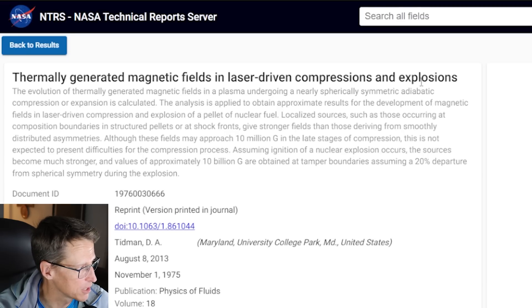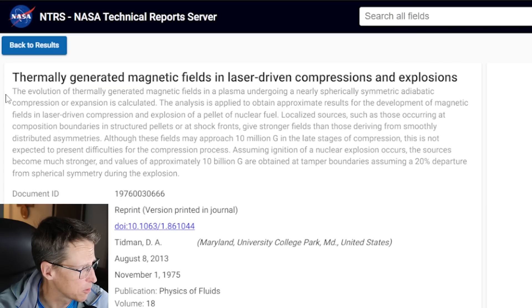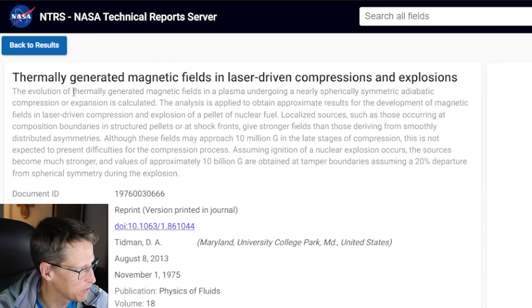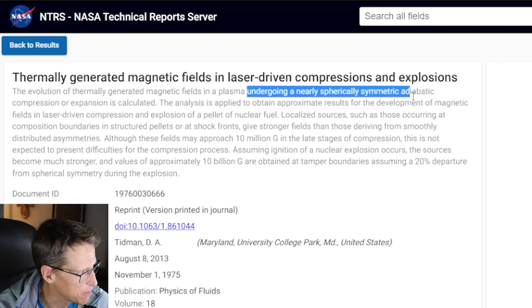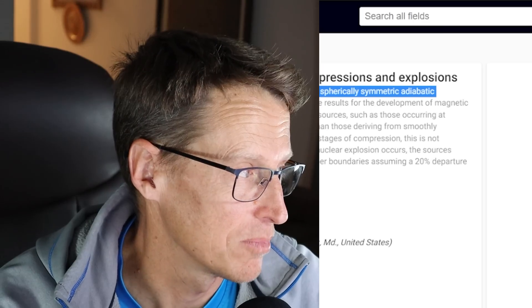This is from 1975: thermally generated magnetic fields in laser-driven compressions and explosions — interesting for fusion, I think. The evolution of thermally generated magnetic fields in a plasma undergoing a nearly spherically symmetric adiabatic compression or expansion is calculated. So they're blowing stuff up or using heat to make magnetic fields in a plasma, and the plasma undergoes a nearly spherically symmetric — perfectly spherical — compression or expansion. Maybe we've seen this before somewhere.